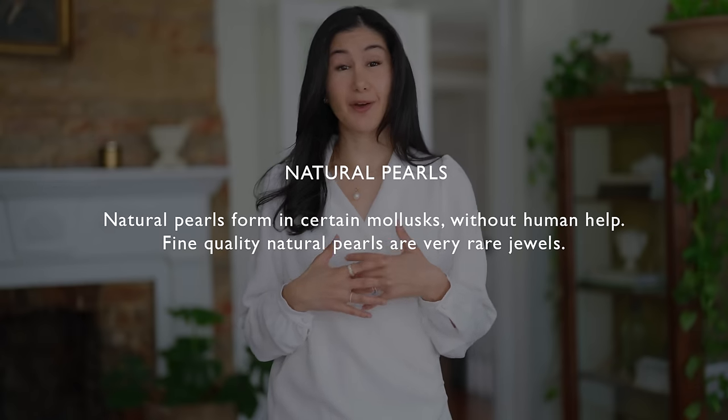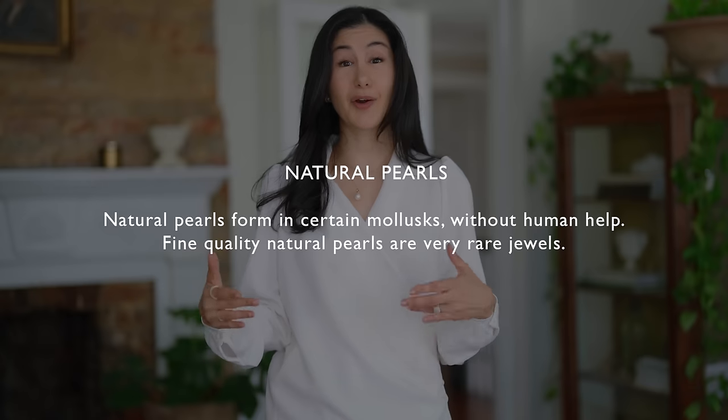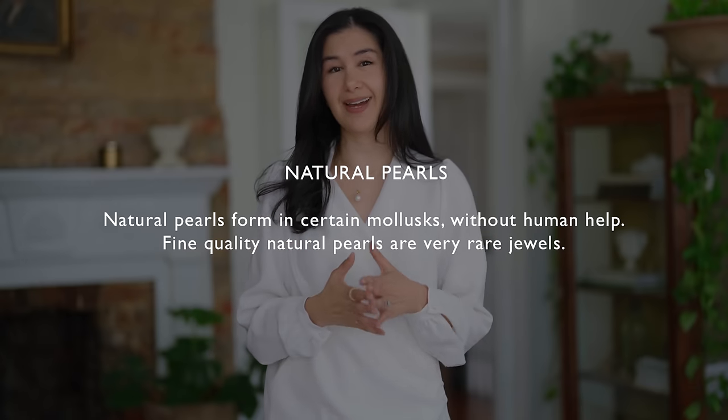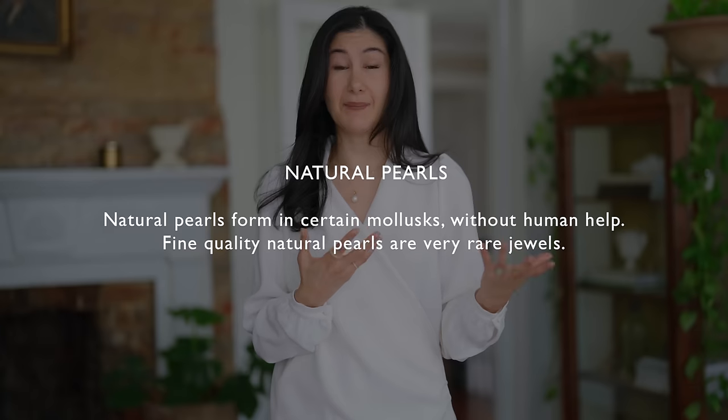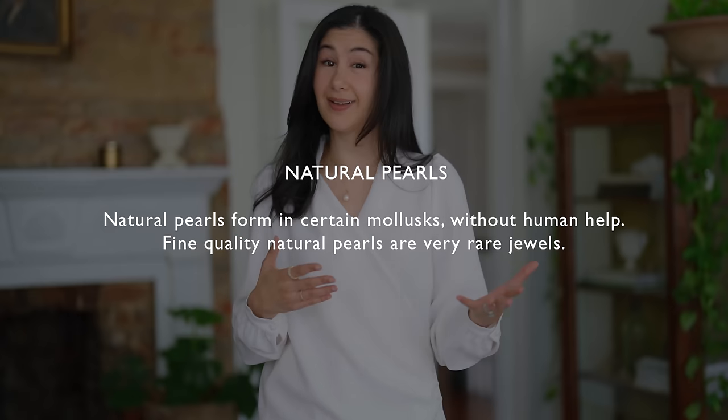There are three basic categories I want to go over. The first is natural pearls — these are the type that occur naturally without any human intervention and they occur very rarely. So this comes with a very high price tag. These are also the most expensive in general and they tend to hold their value really well as a result.